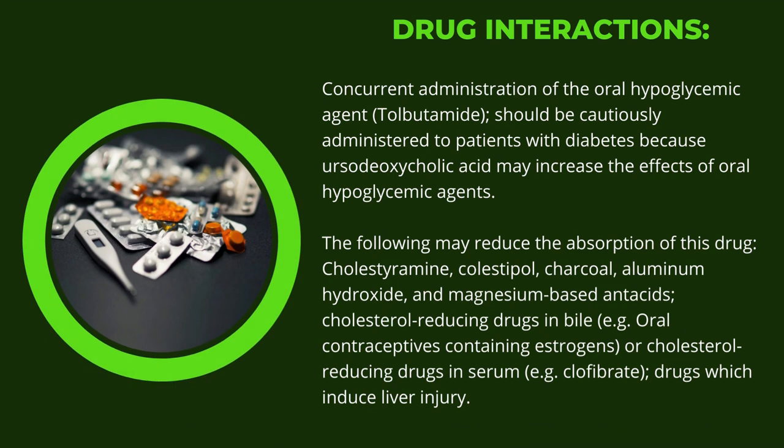Regarding drug interactions, concurrent administration of the oral hypoglycemic agent Tolbutamide should be cautious, as Ursodeoxycholic Acid may increase the effects of oral hypoglycemic agents. The following may reduce absorption of this drug: cholestyramine, colestipol, charcoal, aluminum hydroxide, and magnesium-based antacids; cholesterol-reducing drugs in bile, for example oral contraceptives containing estrogens; cholesterol-reducing drugs in serum, for example clofibrate; and drugs which induce liver injury.